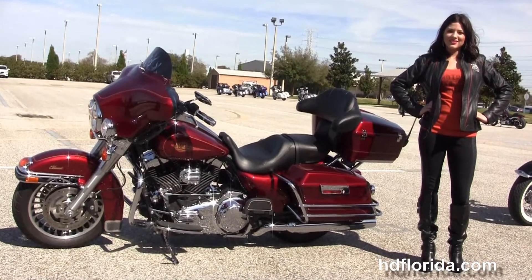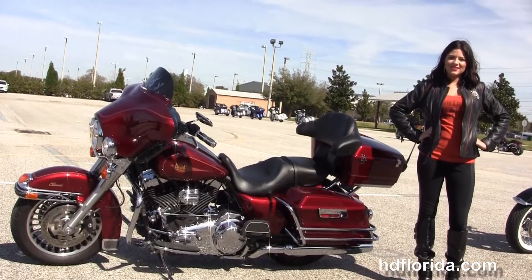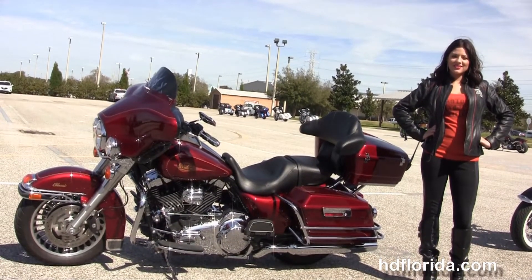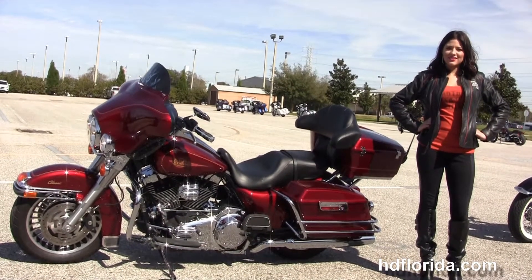For more information on this Electra Glide Classic, click the link below. And if you want to look at the rest of our top-flight inventory, visit us at HDFlorida.com. We are always open 24/7. And remember to have one rocking, smoking, adrenaline-filled Harley day.